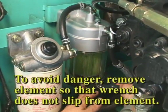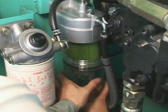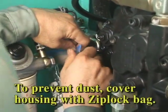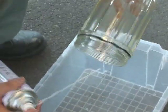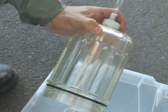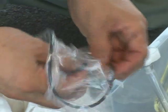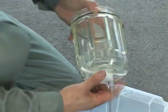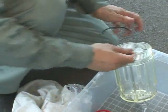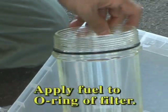Using the filter wrench, remove the pre-filter. Cover housing with a sealable plastic bag, such as a Ziploc. Clean the case with cleaning fluid. Remove drain valve and replace O-ring with a new one. Install drain valve. Install an O-ring in the case. Fill the fuel to the O-ring of the filter in advance.